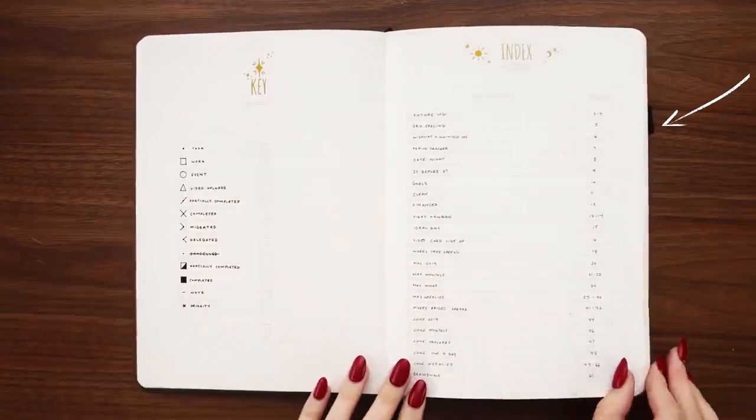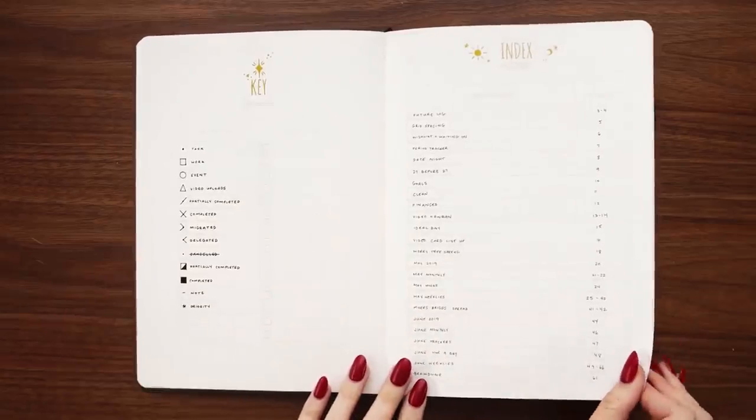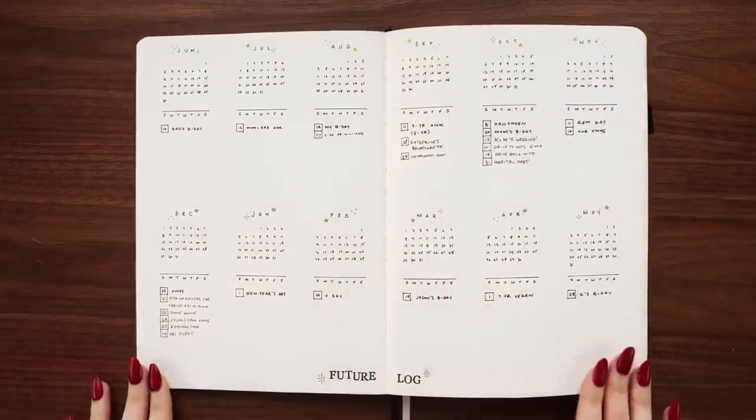So how do you actually set up a brand new bullet journal? First things first: you don't have to start at the beginning of a year or month — you can start whenever you want. Setting up a brand new bullet journal does take a little more time and thought than setting up a new spread in an already established one. I'd highly recommend starting with the absolute basics: an index so you can track where spreads are, a key so you can learn what all the bullets mean, and a future log for longer-term planning.